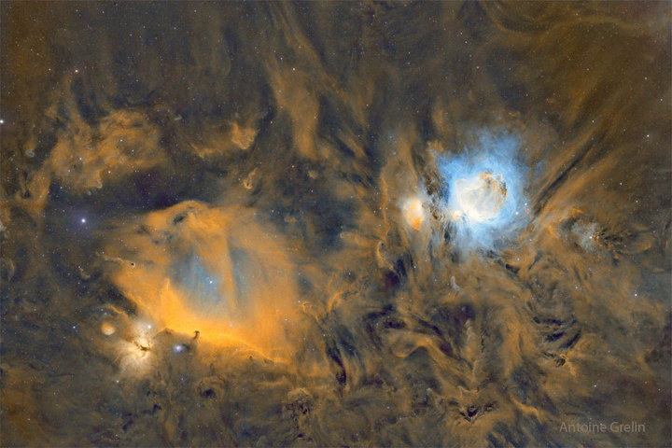To the left of Alnitak is the Flame Nebula, with clouds of bright emission and dramatic dark dust lanes.